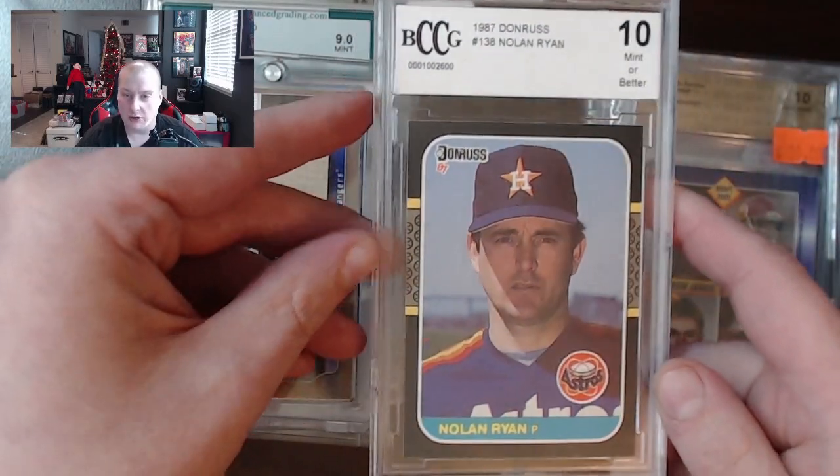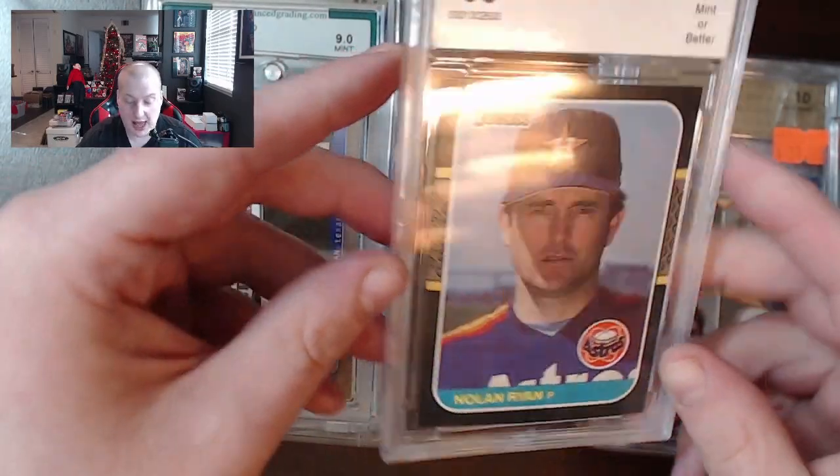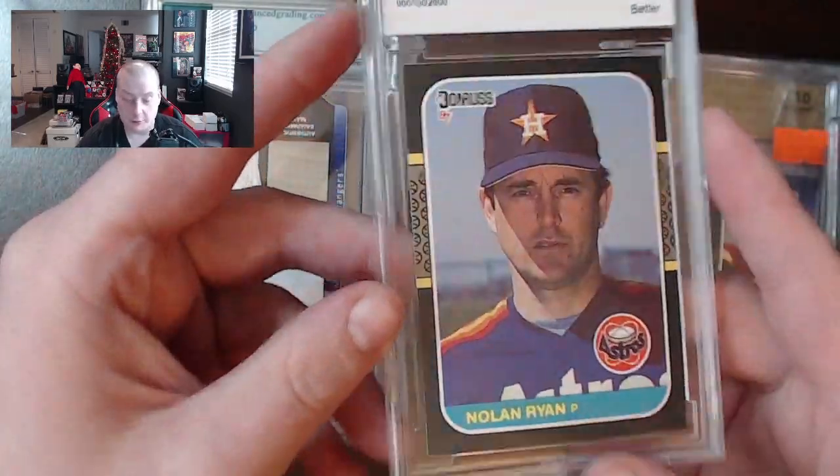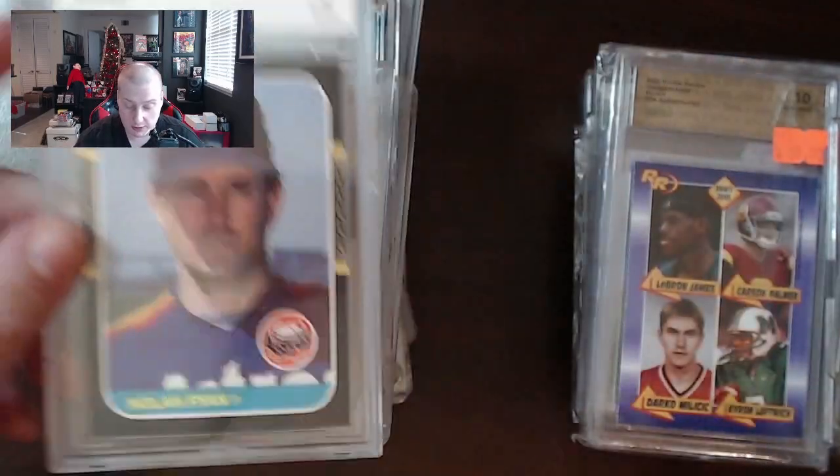BCCG — at least if you're going to get a low-end grading company, this one isn't the worst to have. It's a 1987 Donruss with a $15 price tag on the back, and it's probably about what it's worth.